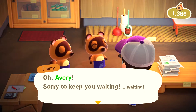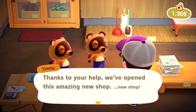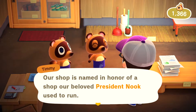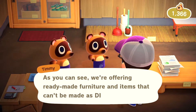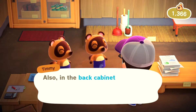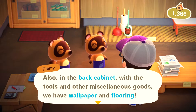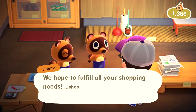Tom Nook said: 'Thanks to your help, we've opened this amazing new shop. Our shop is named in honor of a shop our beloved president Nook used to run. Welcome to Nook's Cranny. We offer ready-made furniture and items that can't be made as DIY projects. In the back cabinet we have tools, miscellaneous goods, wallpapers, and flooring.' They really did change this up - I'm really happy about that.